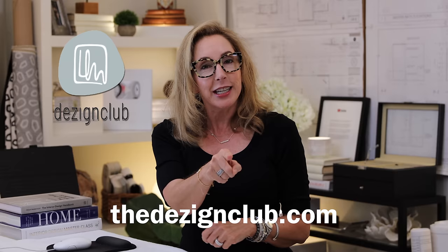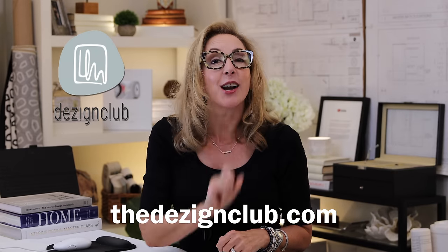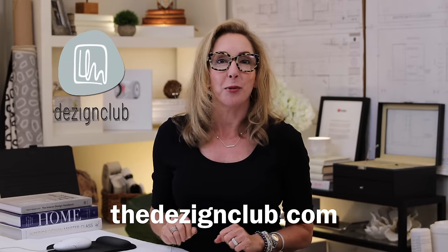We'll link some down below, but they're all going to be in the Design Club store. If you haven't signed up yet, you need to go to thedesignclubwithaz.com and sign up, because that's where you'll be able to get all these fun goodies as soon as we open up, which is super soon.